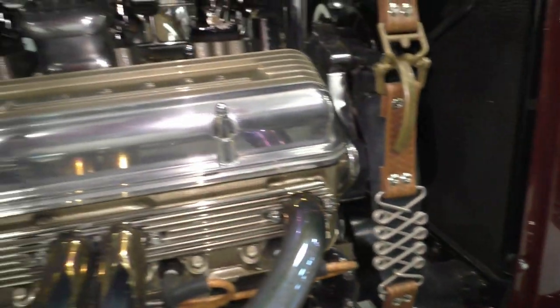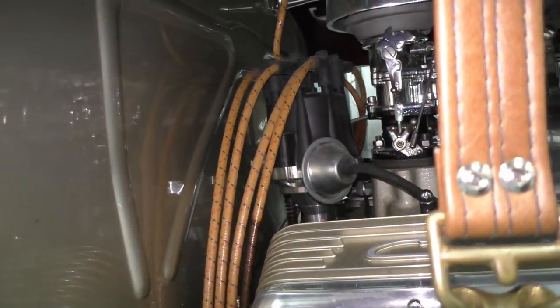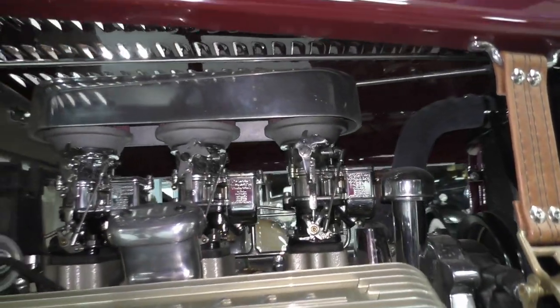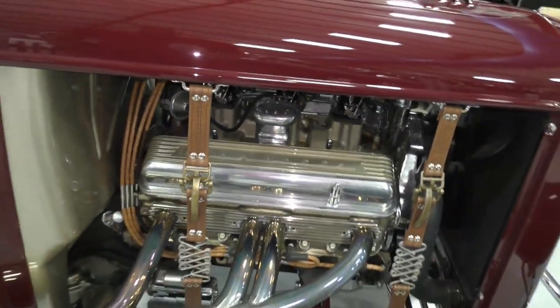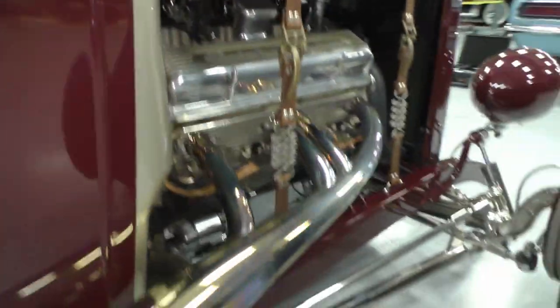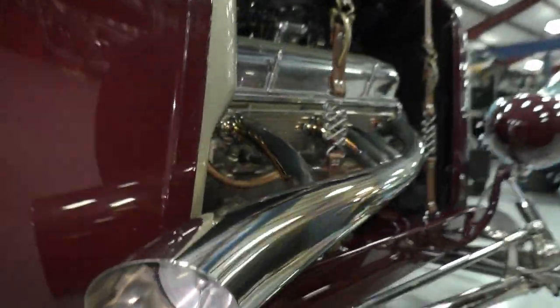Cars like this have got a high-mount water pump, which is the right way to do it because you can put the fan up high. I like the hood straps that hold the hood down. You can see the cloth spark plug wires, MSD ignition, Stromberg tri-power. These exhausts are custom made and custom designed, with actual cut-outs where you can unplug them and open up the headers.